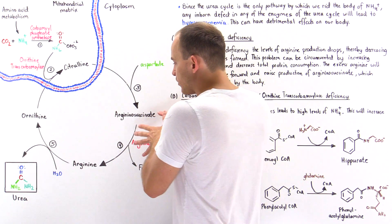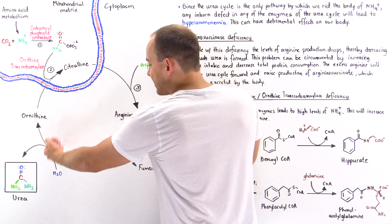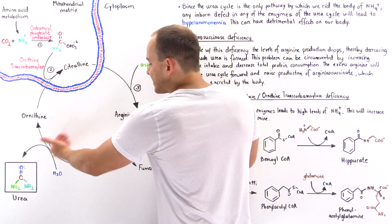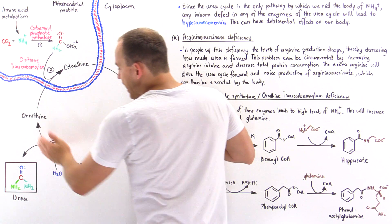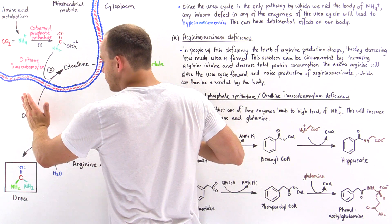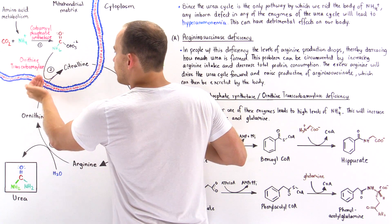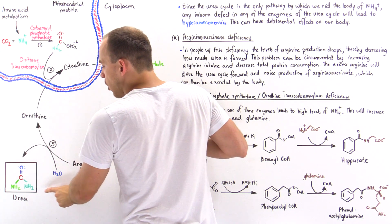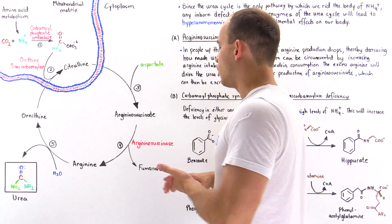Normally, this reaction continually replenishes arginine, which keeps reaction five going. By keeping reaction five going, we produce the ornithine needed for step number two, and we also produce the urea which is ultimately excreted by our kidneys.